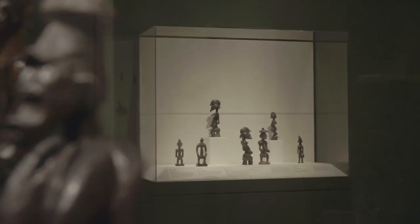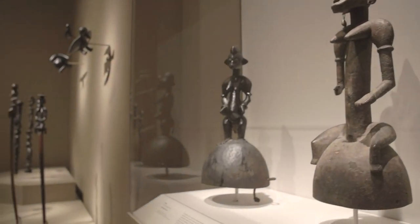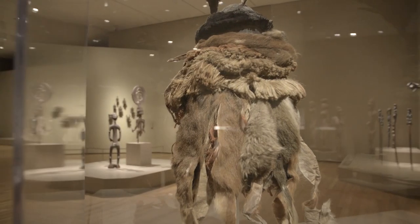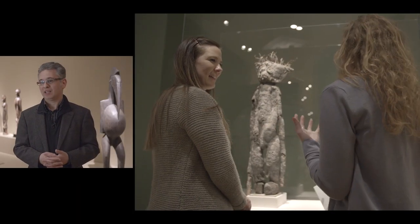But what does remain is the uniqueness of the object as such. And I hope that the display here at the Cleveland Museum of Art in this exhibition, Senufo Art and Identity in West Africa, conveys that idea in a very compelling and arresting manner.